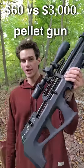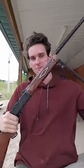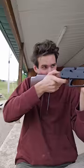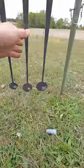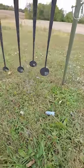$60 pellet gun versus a pellet gun that cost over three grand. The $60 pellet gun is a single shot and has to be pumped up before each shot. It took me six shots to hit a target from 30 yards away, and that wasn't even the one I was aiming for.